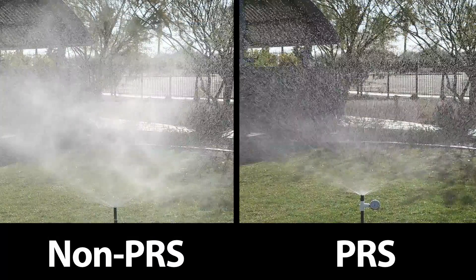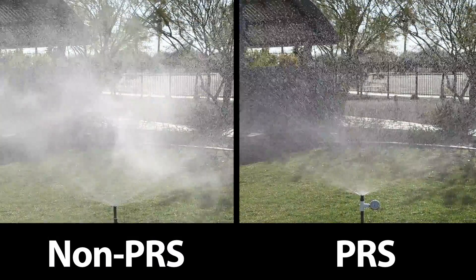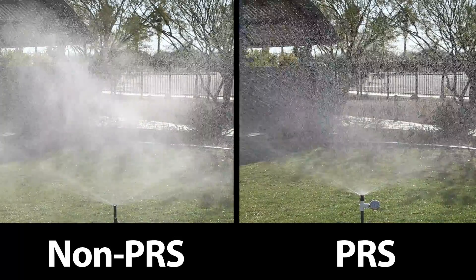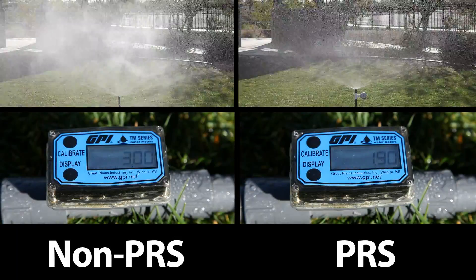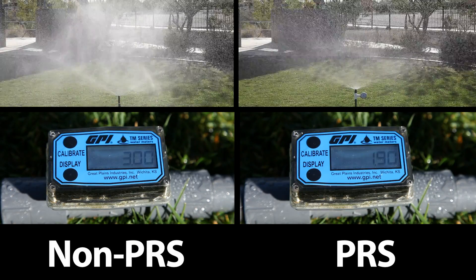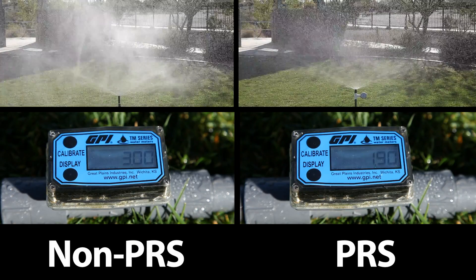This example shows two Rainbird 1800 series spray heads, each with a 15-foot MPR nozzle operating at 75 psi. As pressure increases, so does the flow rate. Notice the difference in flow between the PRS and non-PRS heads.